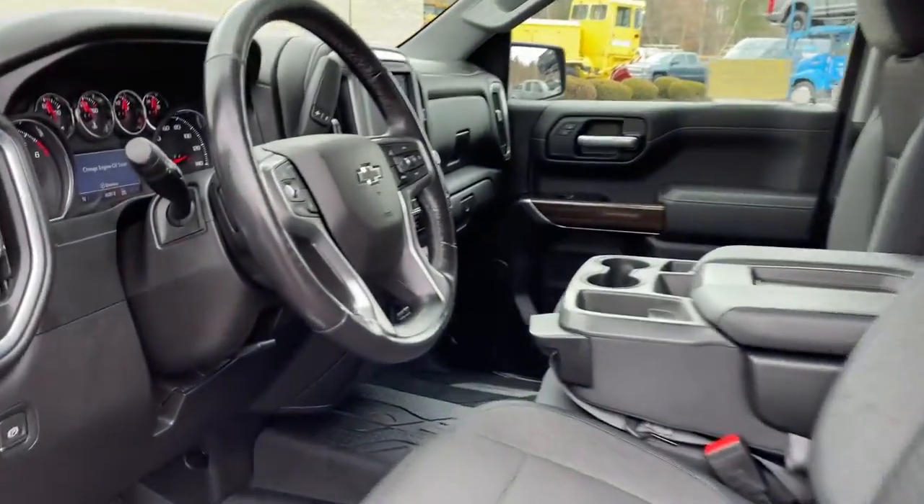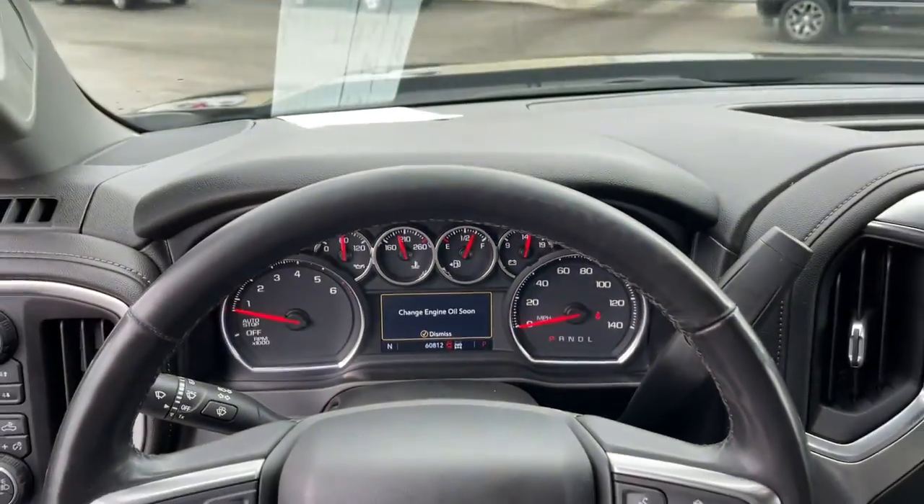Also included: leather wrapped steering wheel, Bluetooth, aluminum wheels, and blind spot monitor.